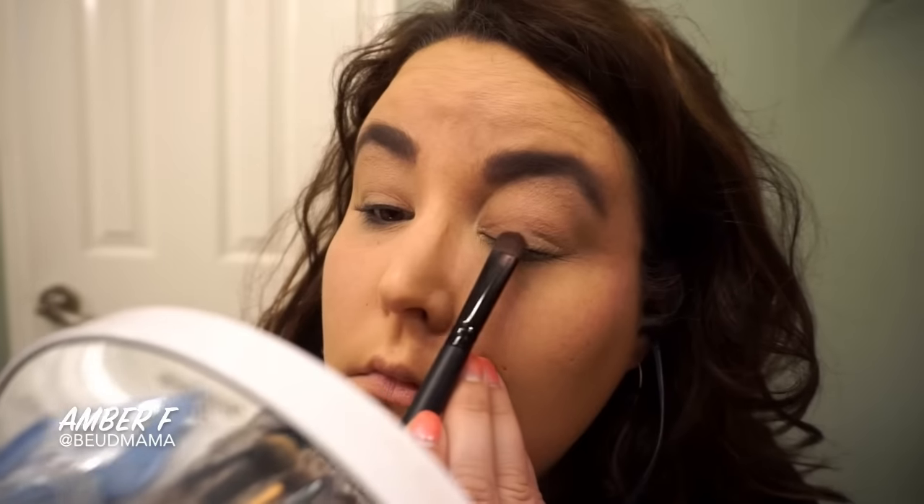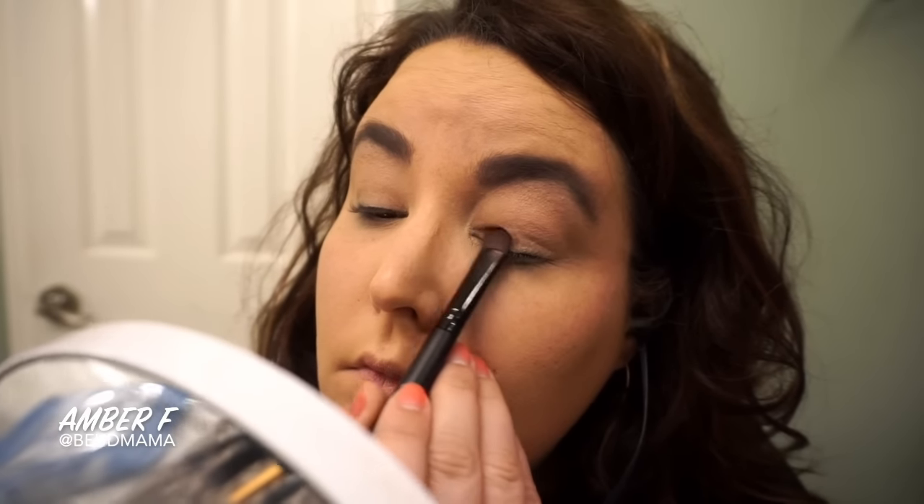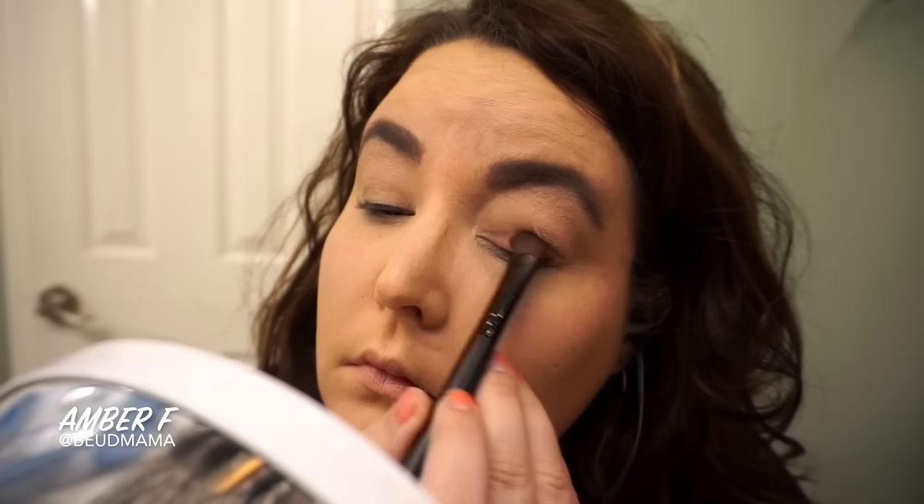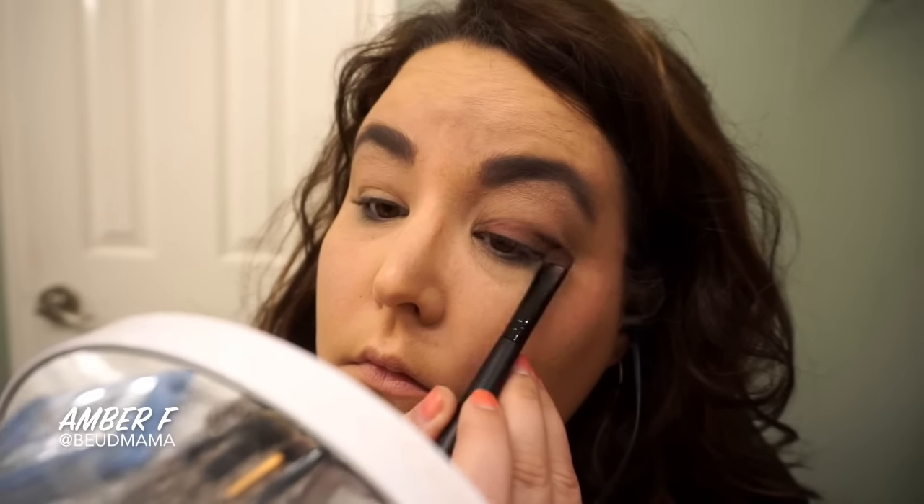Then I shook things up just a little bit. This time I really wanted to have a kind of a one-shot look without being a one-shadow look — a little bit more involved. Without using an extra cream shadow base, I'm going through with the flat sea brush from Elf.